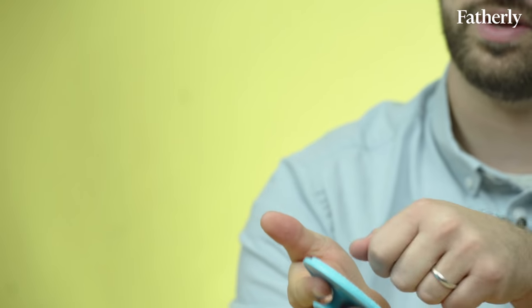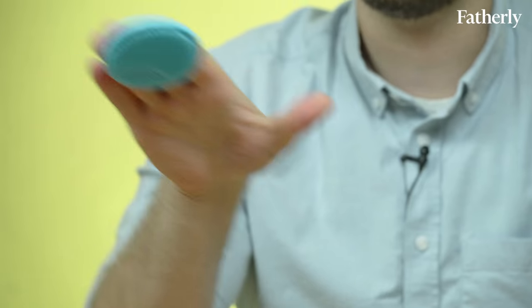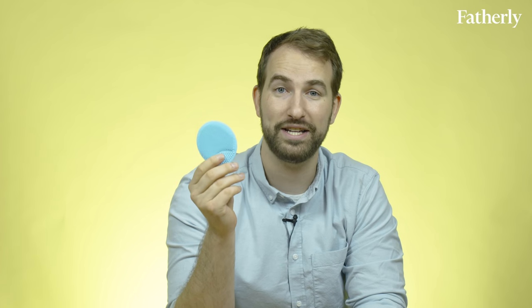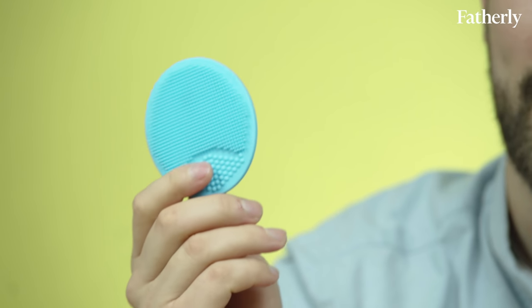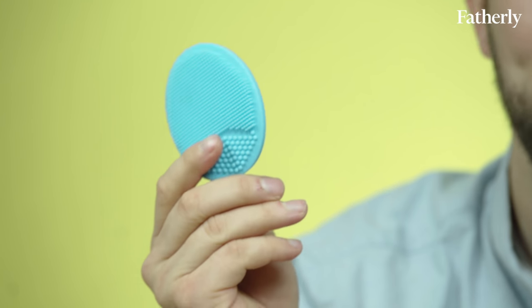First up is the Dermafrida. It retails for about $10.99 on Amazon and Buy Buy Baby, or you can buy it on the Frida Baby site. As you can see it's a pretty simple brush. You put a little bit of moisturizer or baby shampoo right in here and you can use it for your baby's cradle cap or dry skin. The Dermafrida is made from 100% antibacterial silicone. It has no smell, dries quickly, and gives your baby a little tiny baby massage.